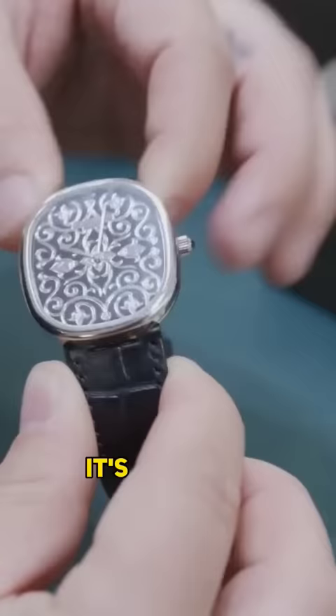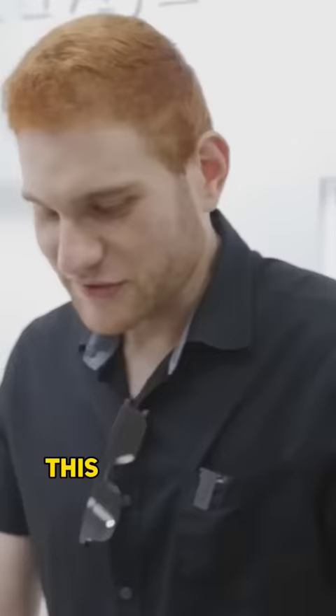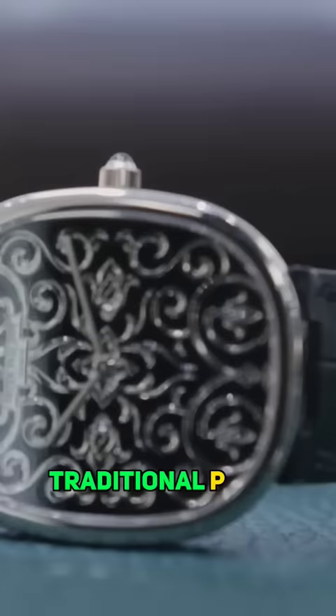It's a pretty heavy watch for being on a strap. This is something a little bit more old school Patek — really what they used to be known for. Traditional Patek.